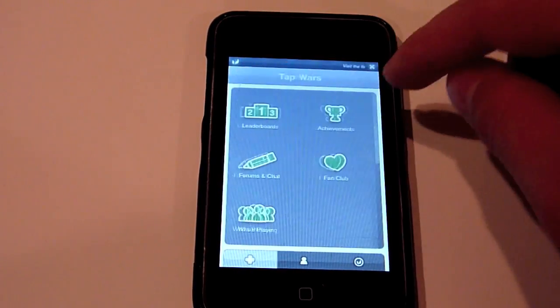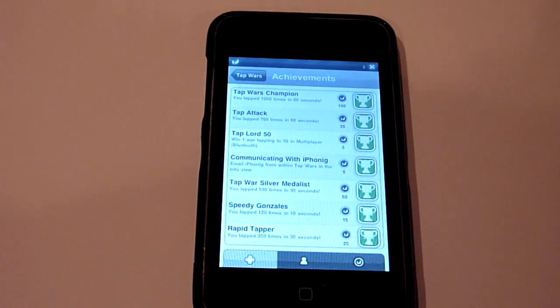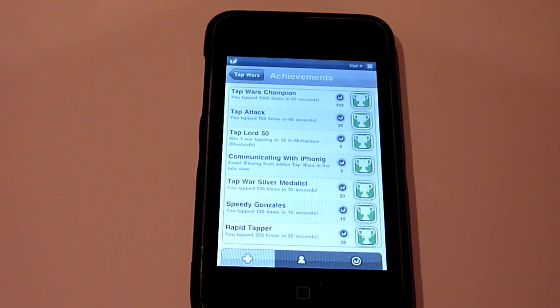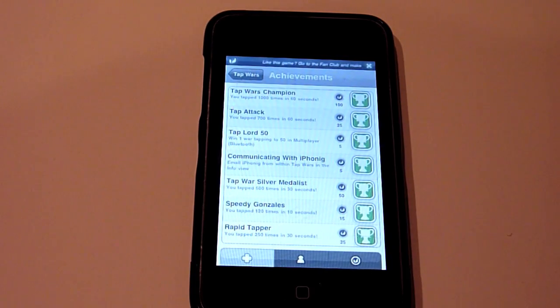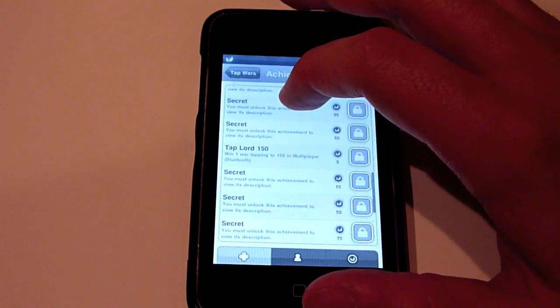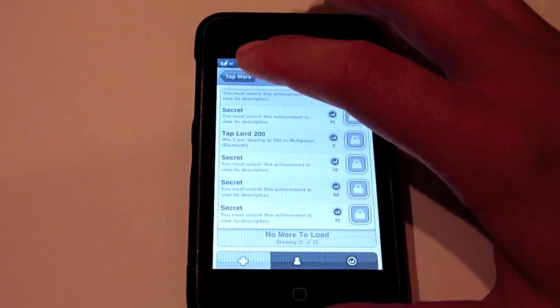We do have some new achievements as well. Because so many of you PM'd me and sent emails through the iPhonic form on www.iphonic.com saying that you couldn't unlock the secret achievements, we unlocked some of them for you to give you an idea of the other secrets that can be unlocked. We added Tap Attack — tapping 700 times in 60 seconds — and Tap Wars Champion, which is tapping 1,000 times in 60 seconds. We also have Tap Lord 50, which was one of the hidden achievements — winning a tapping-to-50 match in multiplayer over Bluetooth — then Tap Lord 100, Tap Lord 150, and Tap Lord 200. The other secrets also have to do with Bluetooth multiplayer.